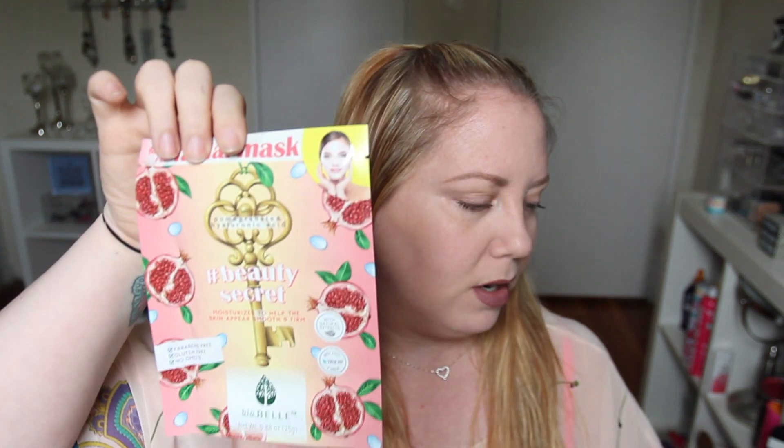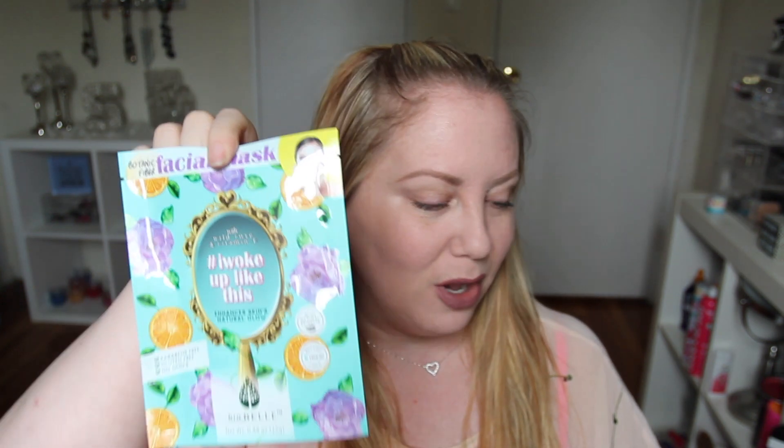Next thing in here — sheet masks! Oh my goodness, guys, this is three sheet masks. Masks by Biobel Cosmetics, retail price $14.97. These are hydration masks. They gave us three different ones: the Beauty Secret Moisturizing Mask with pomegranate and hyaluronic acid, a Botanic Fiber Facial Mask, another Botanic Fiber Facial Mask called 'I Woke Up Like This' for glow, and a five-minute priming mask. I'm really excited to try that priming mask. So we've got three masks — love masks. Two for two, BoxyCharm.